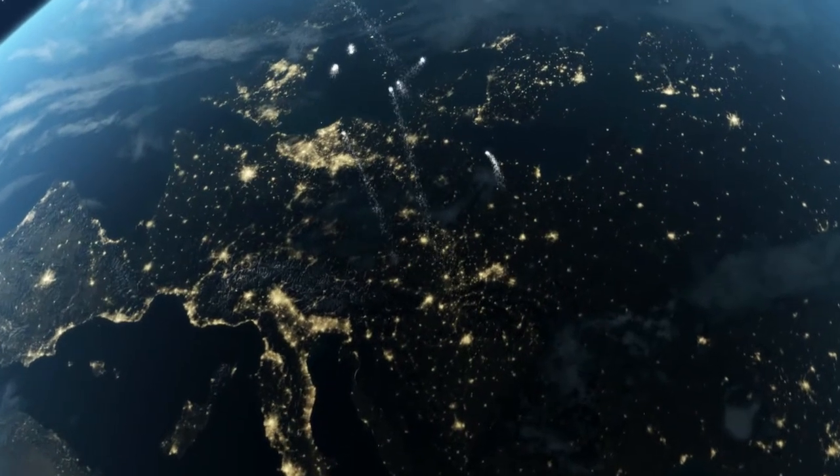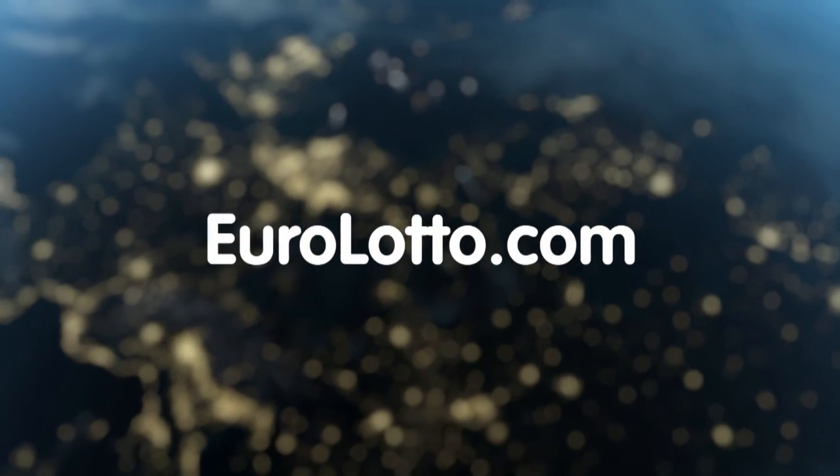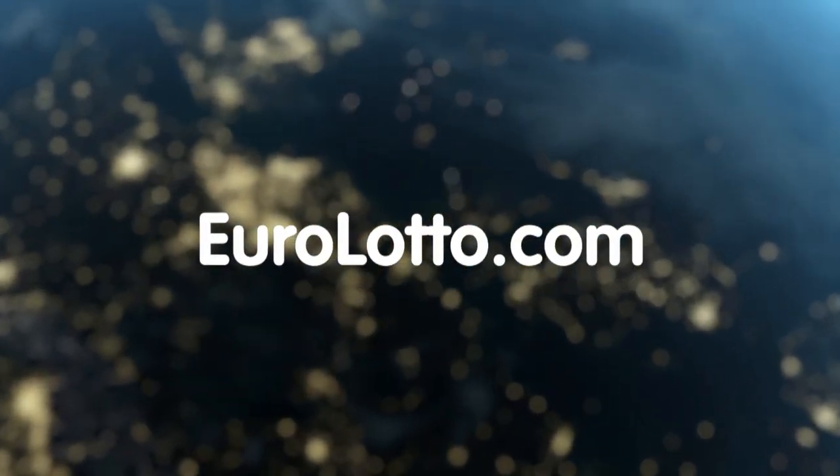That will be all from us tonight. From everyone here at Euro Lotto, we wish you all a wonderful evening and hope to see you again tomorrow. Same time, same place.